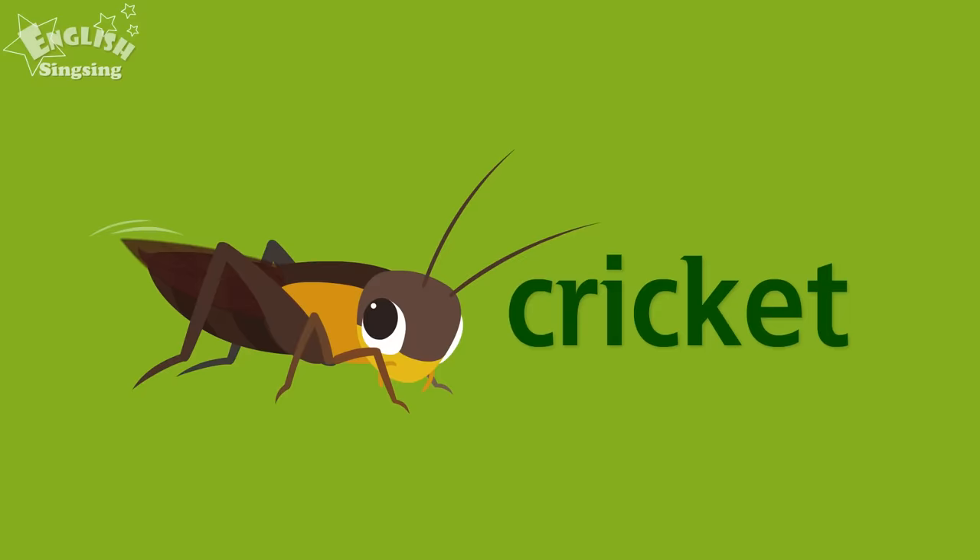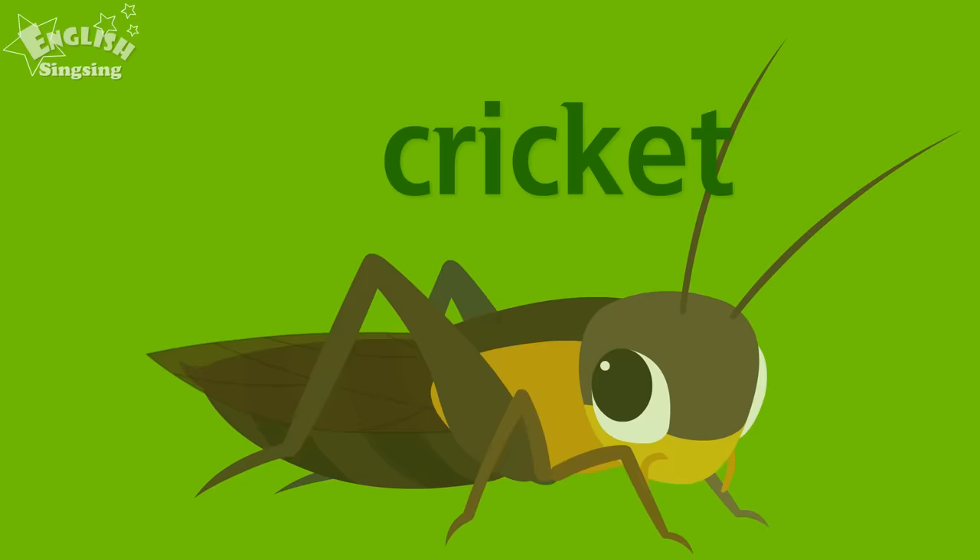A cricket is chirping. Cricket. Cricket.